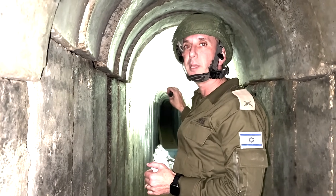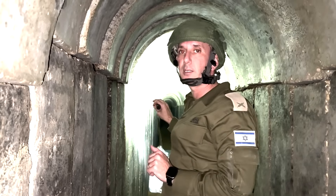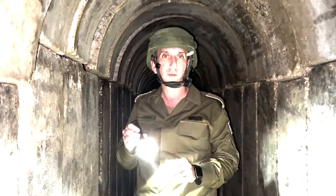It exits to one of the areas outside — maybe a mosque, maybe an apartment. It's blocked and sealed. They knew we were going to come here more than a month ago and they sealed it. Now we're going to see the infrastructure of the tunnel.